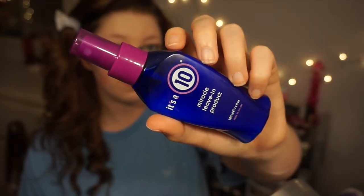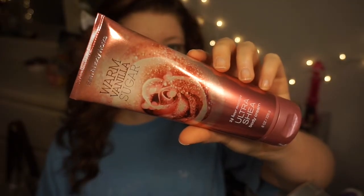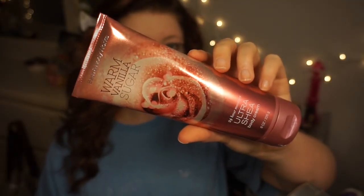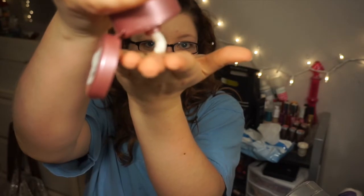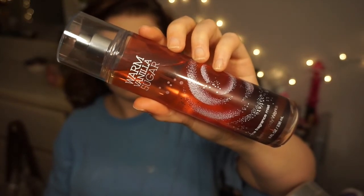If I had washed my hair, I would have spritzed the It's a 10 Miracle Leave-In product in and then combed my hair through. Moving on to body lotion, I use the Warm Vanilla Sugar from Bath and Body Works — just a little bit rubbed on my legs, arms, and all over. I also use the Warm Vanilla Sugar body mist because I just like smelling sweet before I go to bed.